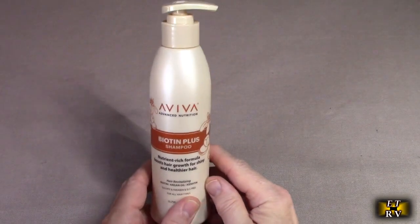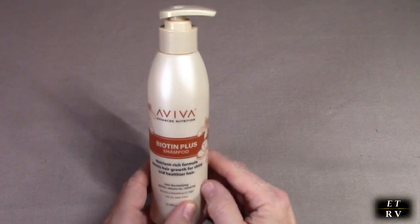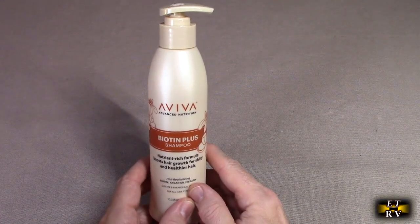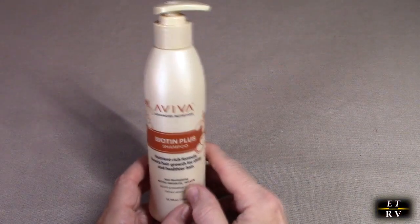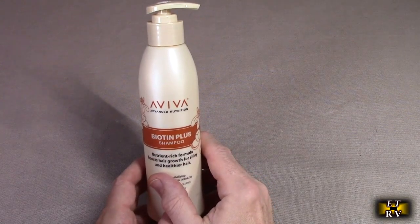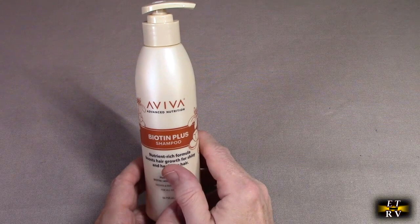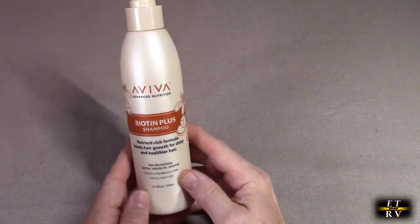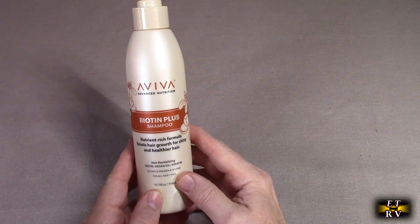Hello again, this is Robert Veach here. This is my video review of the Aviva brand Biotin Shampoo, revitalizing shampoo for thinning hair and hair loss. It has argan oil, keratin, and it's sulfate, paraben, and SLS free. This is a 10.75 ounce size.